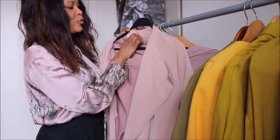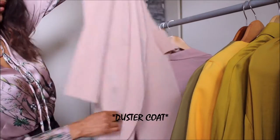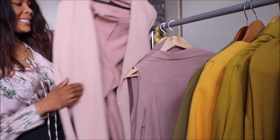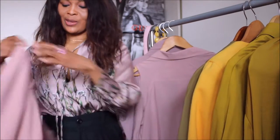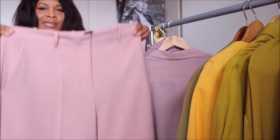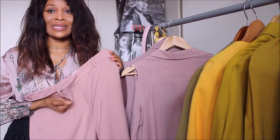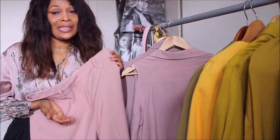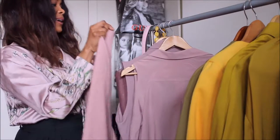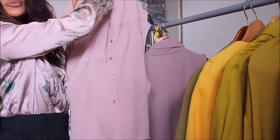This is a gorgeous Vera Moda trench — a waterfall trench — and it's absolutely stunning. We can pair that trench with this culotte, which is a gorgeous culotte that you can wear to work as well as on an evening out. I just love this skirt.